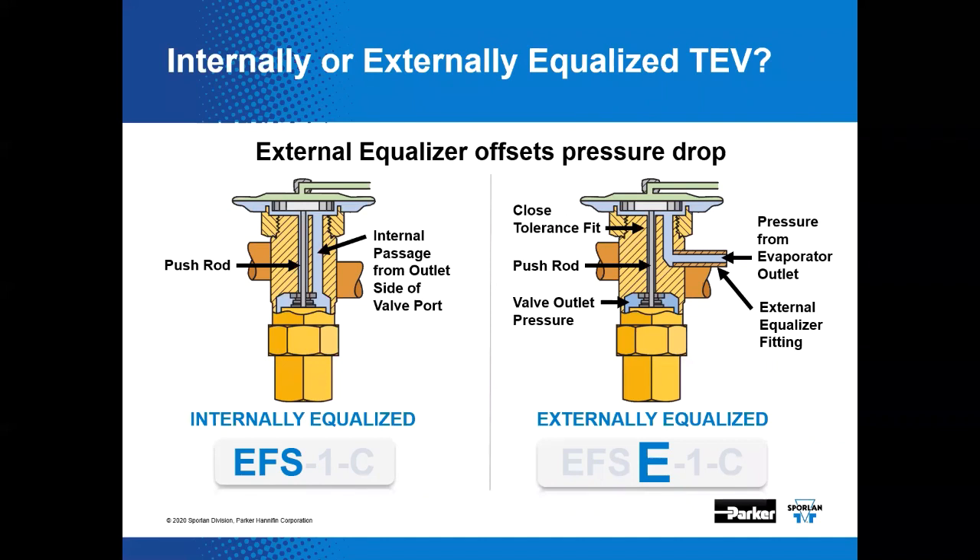This equalization moniker is a little bit confusing. It simply means the evaporator pressure at the inlet of the evaporator will be exerted on the underside of the diaphragm of the expansion valve, directly opposing the valve's bulb pressure through an internal passageway in the valve body. If the valve is externally equalized, a letter E is added to the nomenclature, signifying a third small diameter fitting on the valve body.